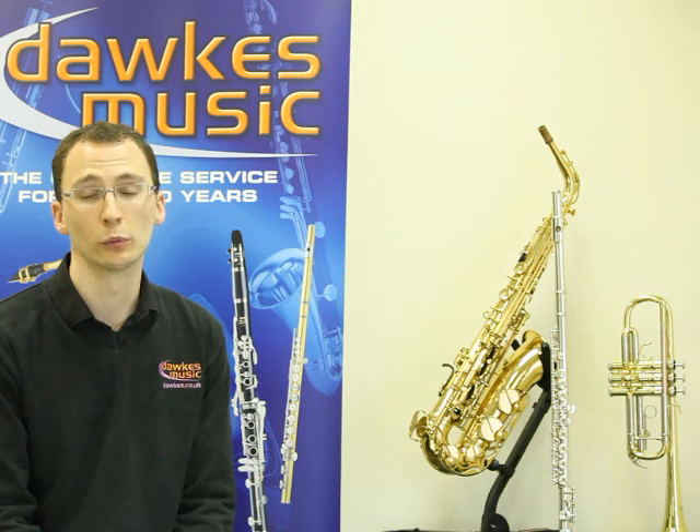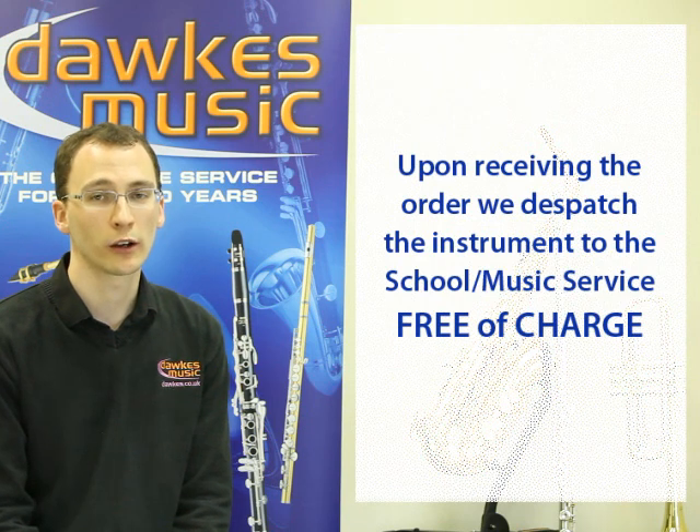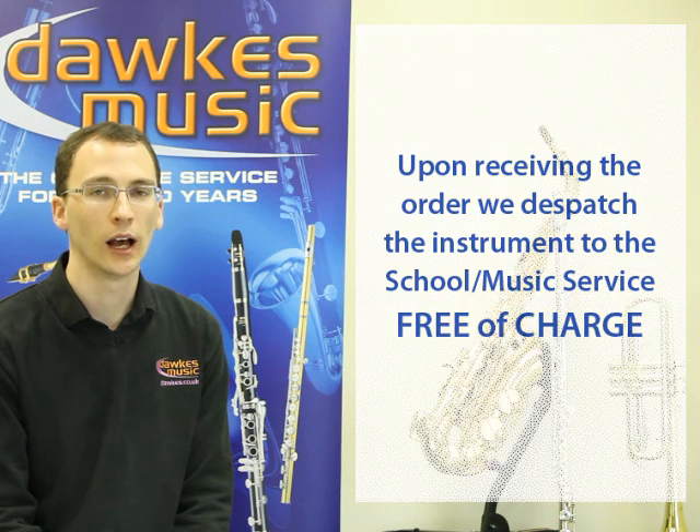The instrument would still be on reserve with us and we await the official order from the purchasing school or music service. When we receive the order, we process it and dispatch it with our couriers anywhere in the UK to your school or music service, and you collect it from them.